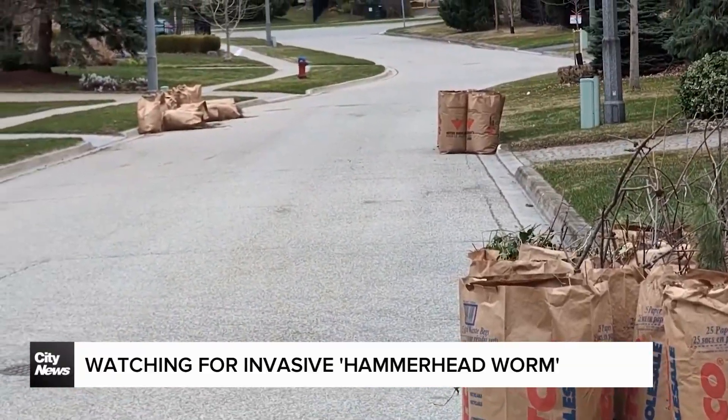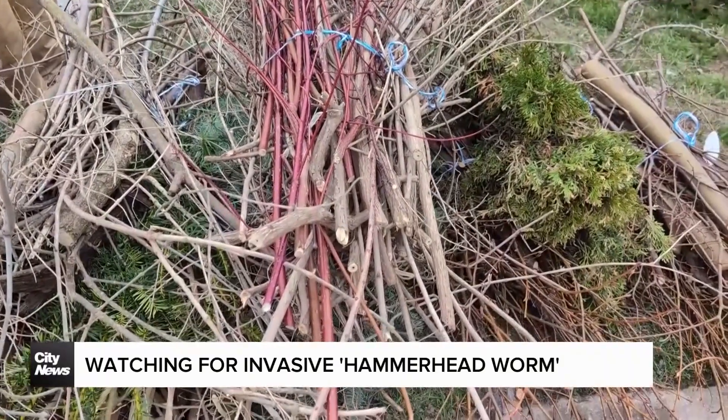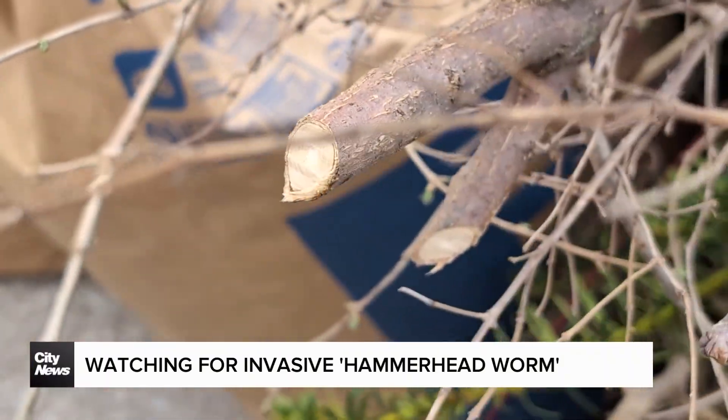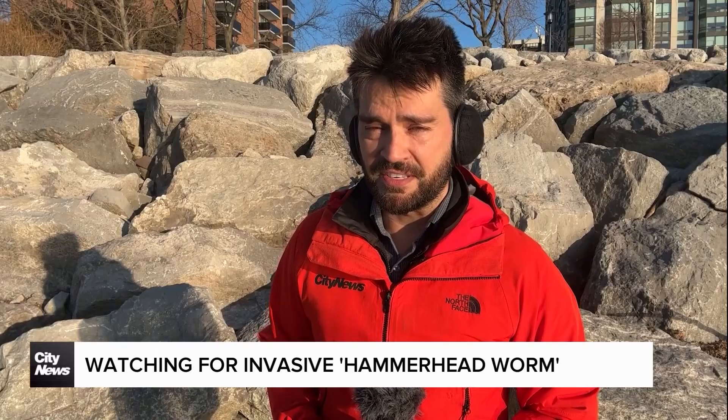Right now, the worm is not currently tracked or regulated by the province or federal government. But if you find one, you're encouraged to destroy it. All three experts saying don't cut it — it'll just multiply. Instead, they advise putting it in a plastic bag and leaving it in the sun.